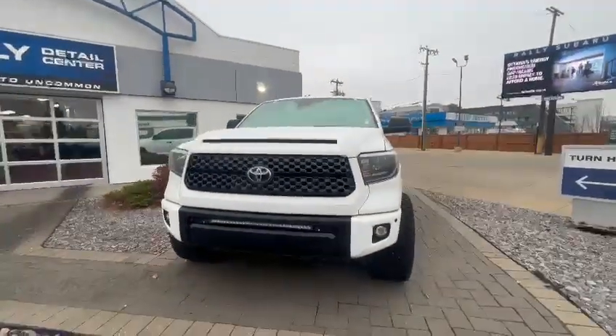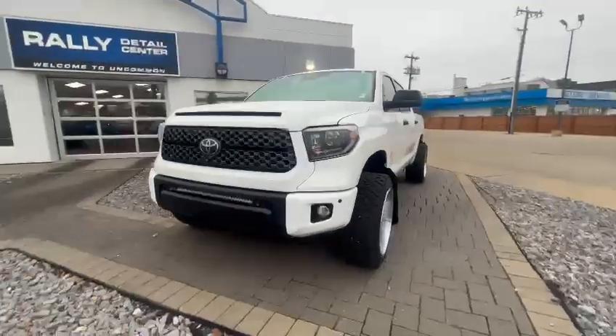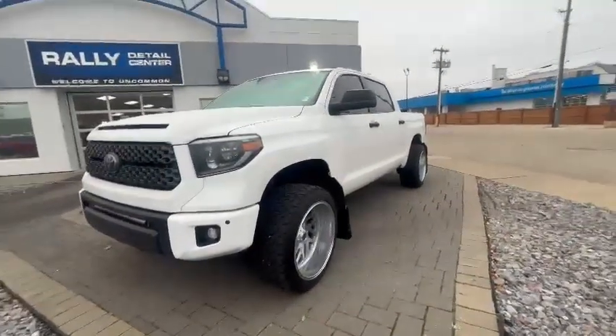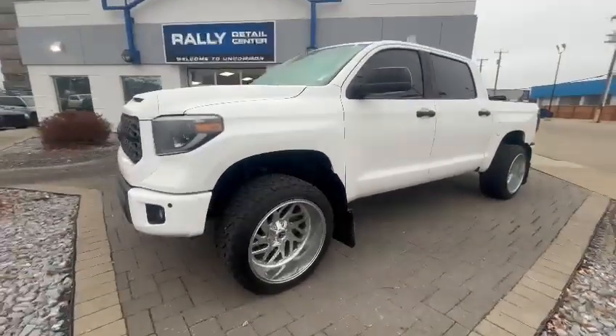Hi Rick, it's Riley with Riley Subaru. Thanks so much again for inquiring with us on our 2020 Tundra — great choice. We've had so much interest on this truck since it hit our website online. It actually came from my co-worker's brother that came in on trade, so we're very familiar with this vehicle and its history.